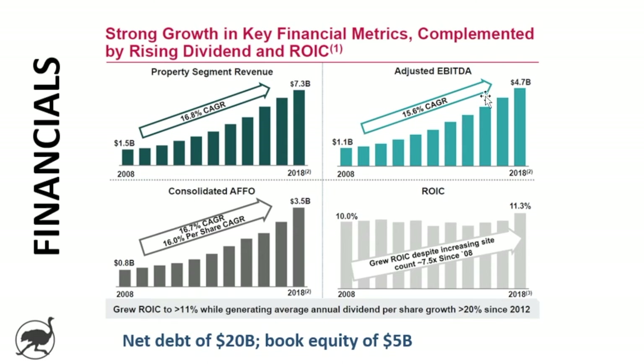When you have a company growing this quickly, the obvious question is: have they had to dilute shareholders a ton? In this case, they haven't. The per share AFFO is growing really strongly. Return on invested capital has been kept at about 10%, peaking to over 11% in 2018. We'll talk about how having multiple tenants on a tower really drives that return on invested capital. Net debt is about $20 billion and book equity is $5 billion, with a market cap of over $90 billion relative to book equity.